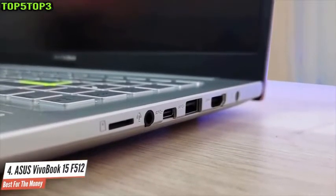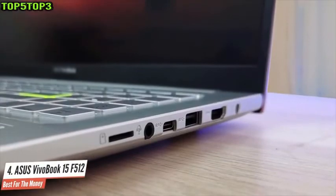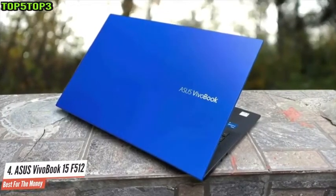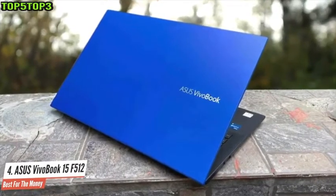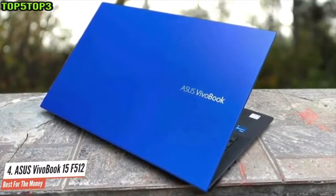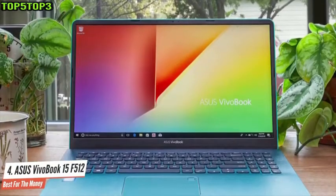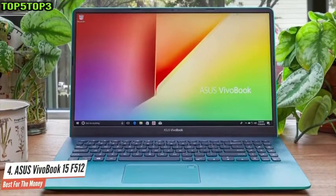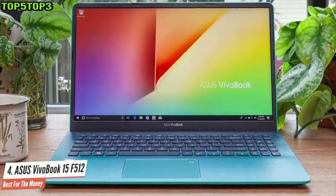The Asus VivoBook 15 comes with a 15.6-inch 1080p display that's sharp and bright, but fails to deliver perfect colors. The screen can only reproduce 68% of the SRTV color spectrum, which is lower when compared to some competing laptops. The notebook lasts 8 hours and 24 minutes while performing basic tasks, which should be more than enough for any student.